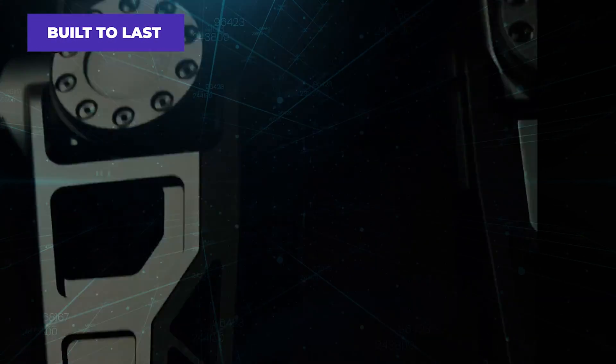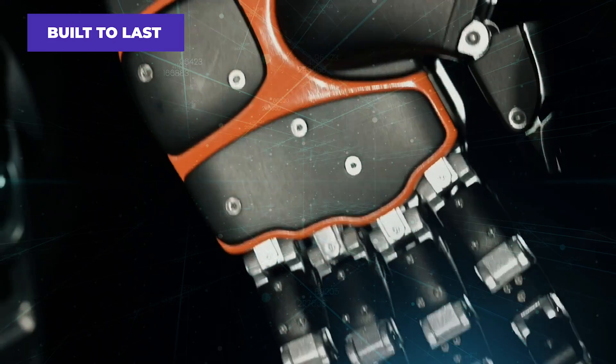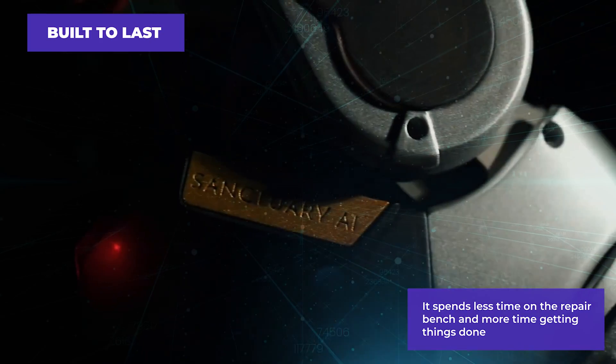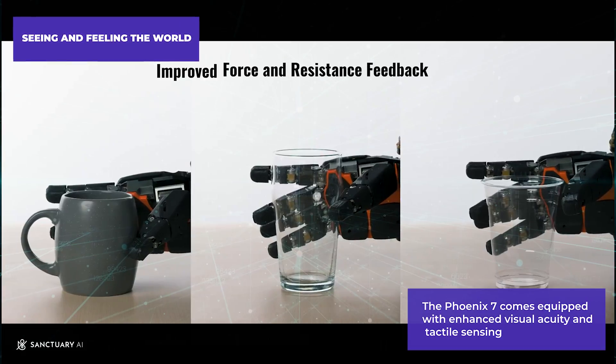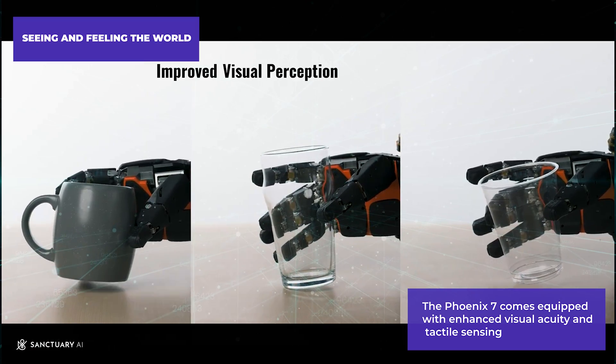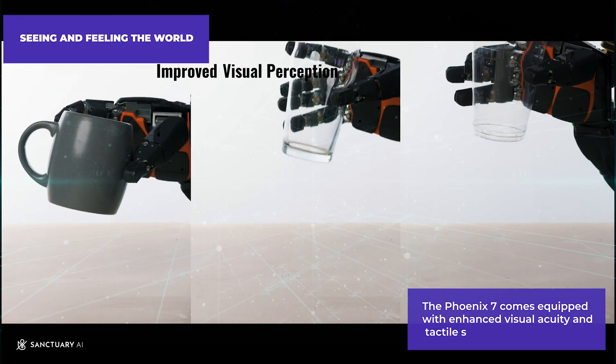Built to last, the Phoenix 7 features increased uptime, meaning it spends less time on the repair bench and more time getting things done. It also comes equipped with enhanced visual acuity and tactile sensing.